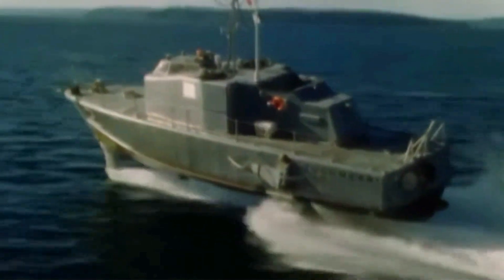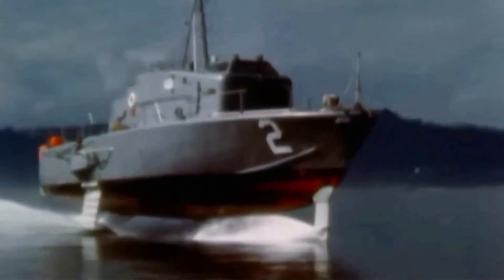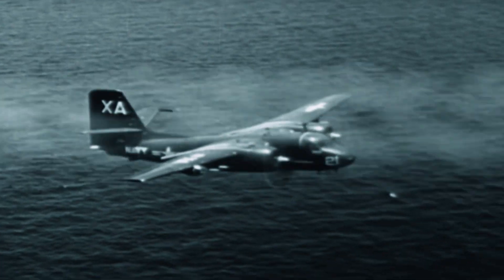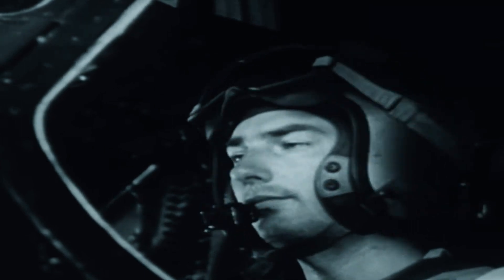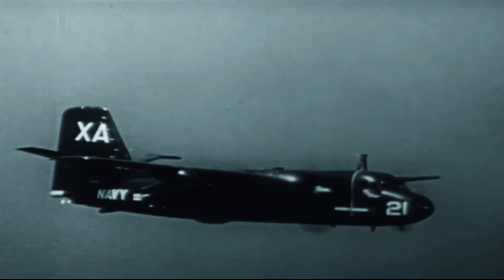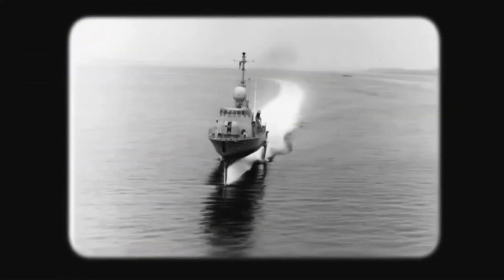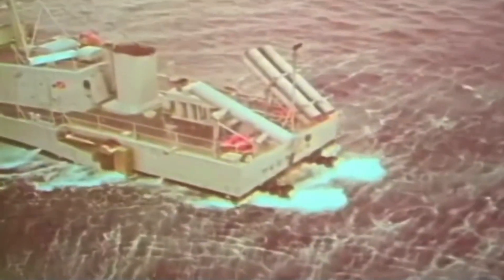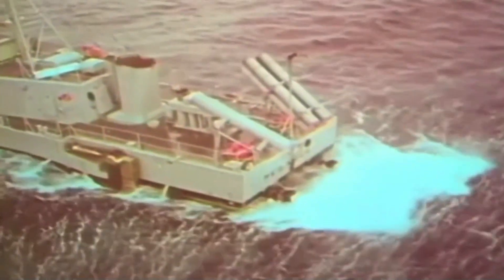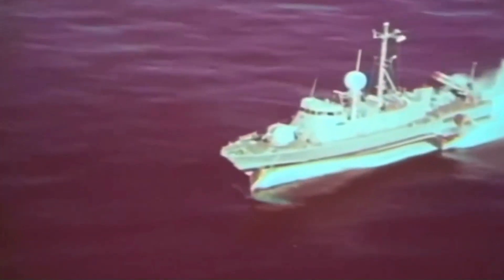Another challenge was hydrofoils' viability in anti-submarine warfare. By the mid-1970s, the Navy had made significant progress in using aircraft to track and hunt down submarines, which proved more effective and economical than hydrofoils. As a result, the case for large ocean-going hydrofoils like Plainview no longer seemed as compelling as it once was. Despite these challenges, the Navy continued to pursue hydrofoil technology and eventually put a hydrofoil into production after more than a decade of research and development.